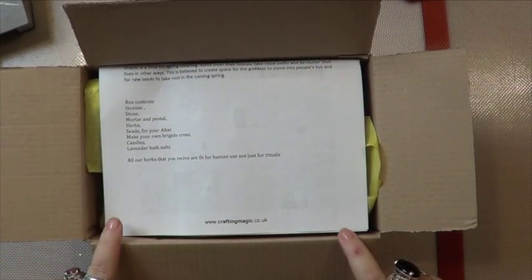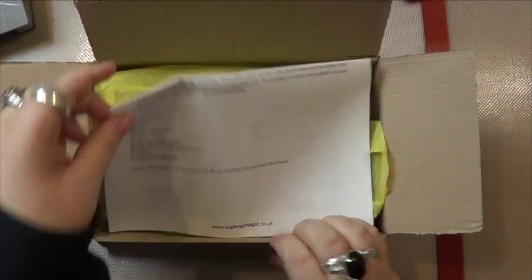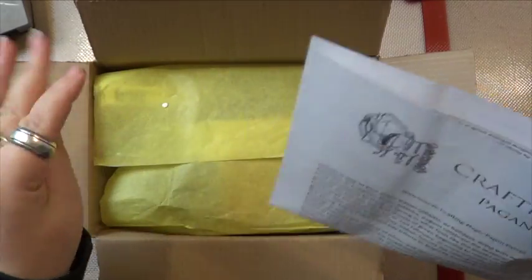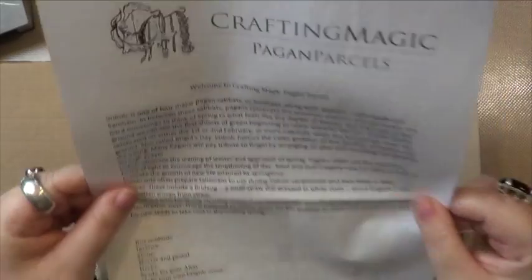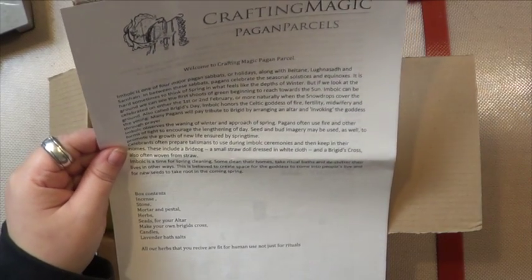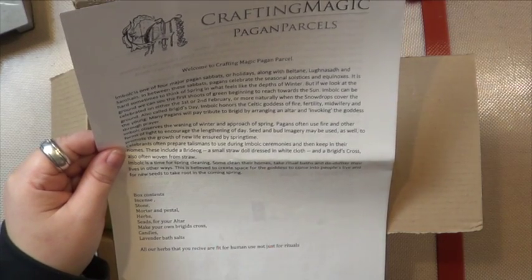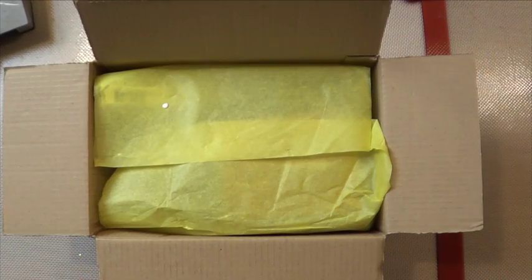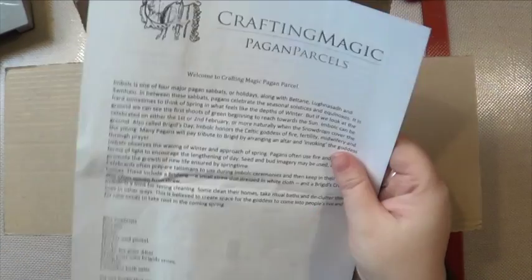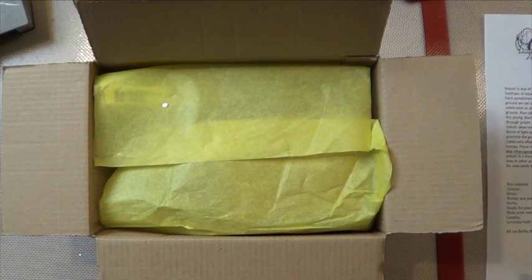Hi guys, I'm sure you recognize what this box is by now — it's time for another Pagan Parcel from Crafting Magic. I literally just received this, all I've done is open it. This is the January box for Imbolc — so it's January for February. They always send them out a month ahead, and I really like that. As usual we've got all our correspondences and a calendar on the back, information for Imbolc, and our box contents. Let's have a look.